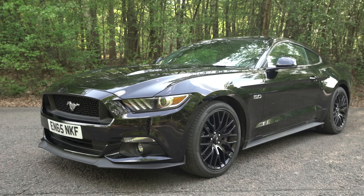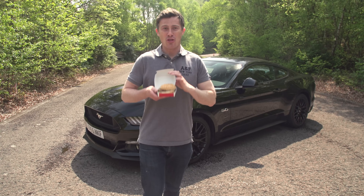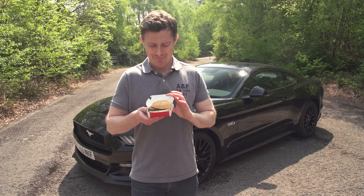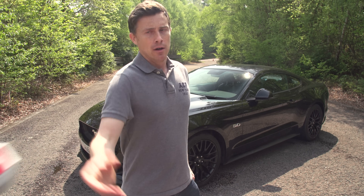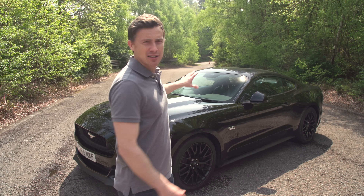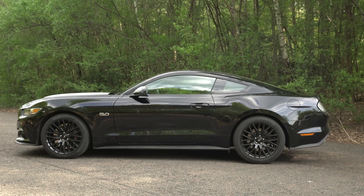The Ford Mustang. Now this is as American as the Big Mac. Can someone take this away from me please? I thought I ordered the Halloumi burger. Anyway, there's no doubting this is a product of the good old US of A.